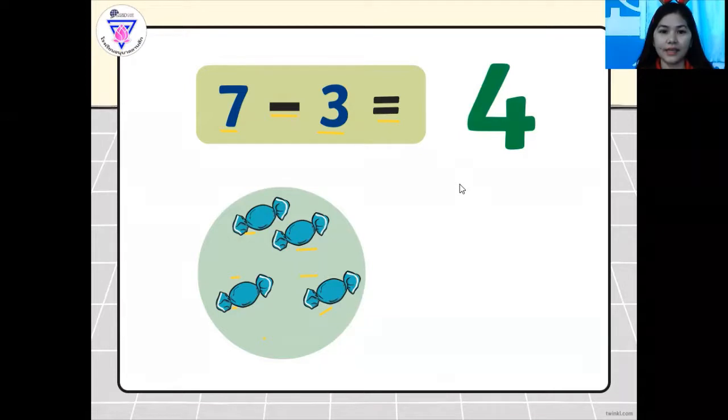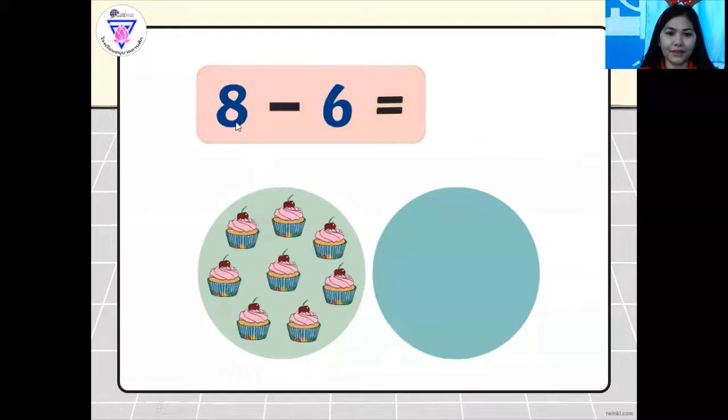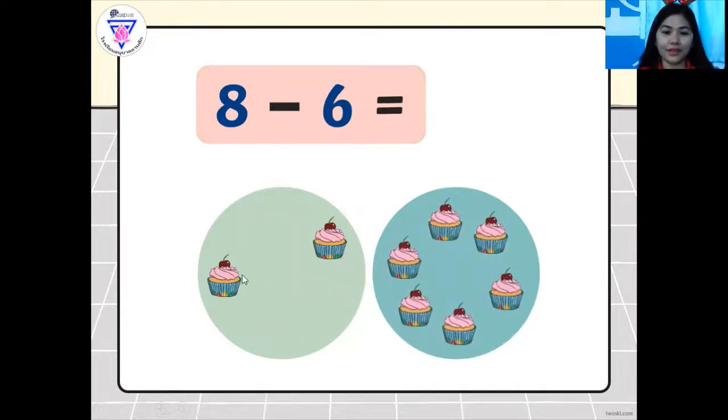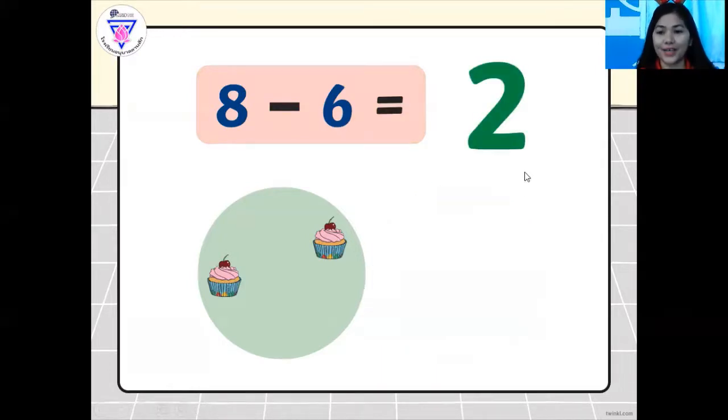Now let's move on. We also have here eight minus six. We have cupcakes. Everybody say: eight cupcakes minus six equals. How many are left? Let's click the answer. Very good, so we have two. We take away six cupcakes — let's count: one, two, three, four, five, six. Eight minus six equals two. Great job.